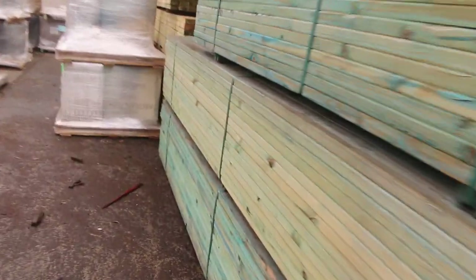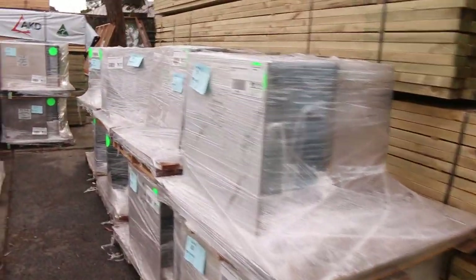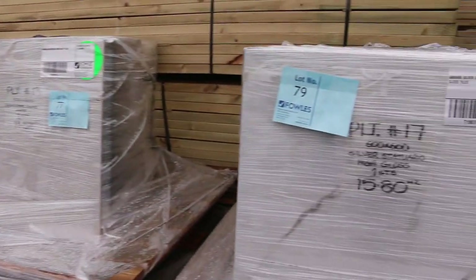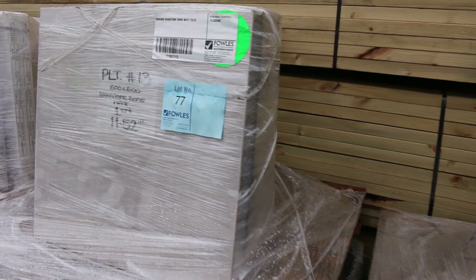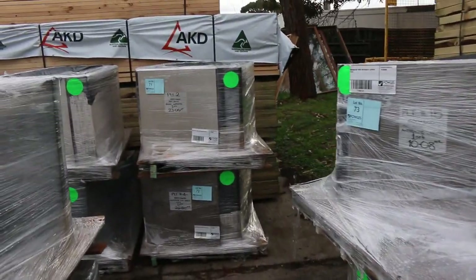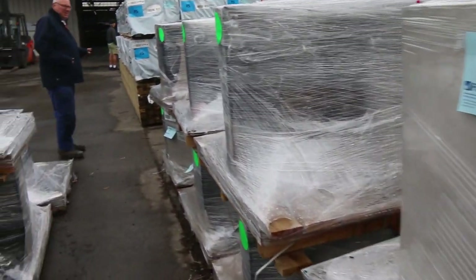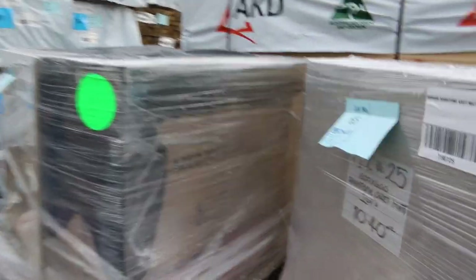Heaps of tiles over here — some 600 by 600 stock as you can see, good variety. Not too big of lots either; some of them are only sort of 11 or 12, maybe 18 square metres in a lot there. Nice big 600 by 600 tiles, well presented. Make your way along here — lots and lots to choose from, some really nice looking stock.